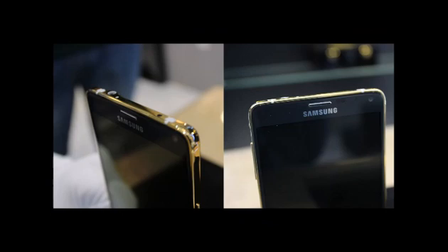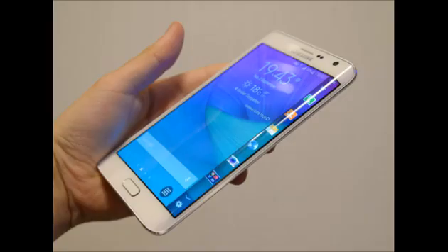Either way, if you're looking to get the golden Galaxy Note Edge, it would be a good idea to start taking a look at your savings.